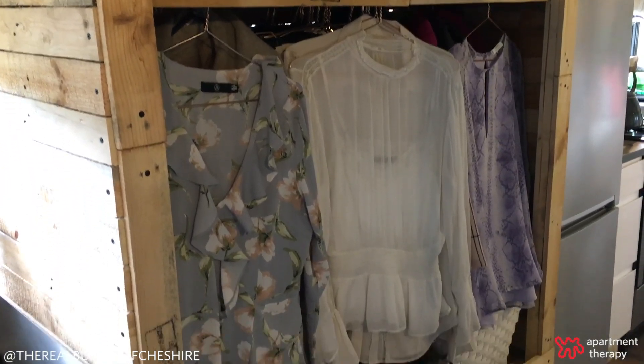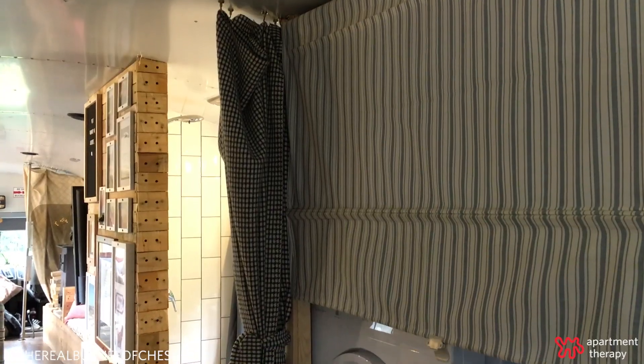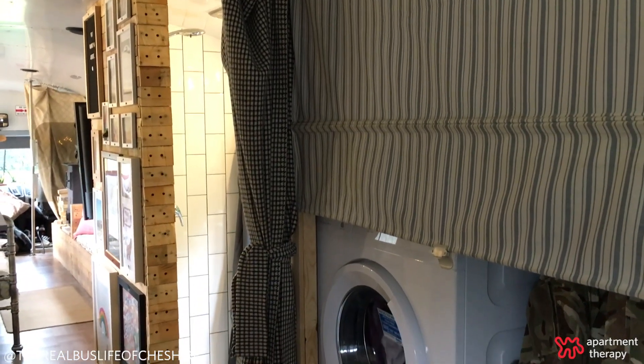We incorporated his and hers wardrobes into the bus. Paul took a hit on his because he's got a washing machine in there. After living in the bus for a year, for us it's absolutely essential.